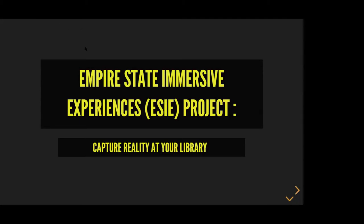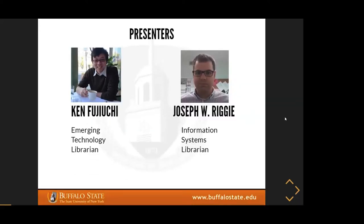Our host for today is Joe Riggie from Buffalo State College. Joe is the head of information management at Buffalo State, where he manages library systems, e-resources, and library acquisitions. He holds a master's in library science from the University at Buffalo. He loves science fiction, fantasy football, and sleep when he can get it.